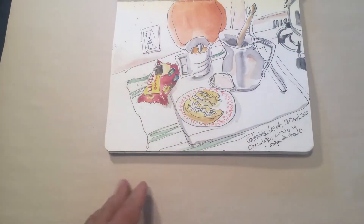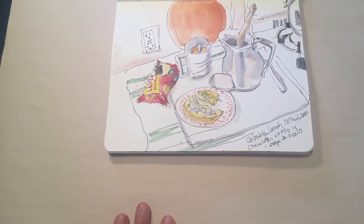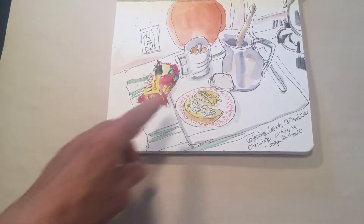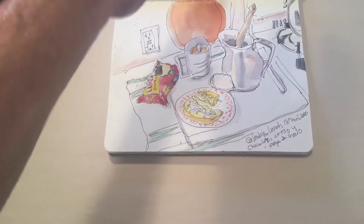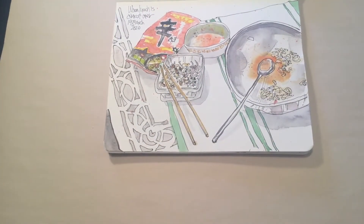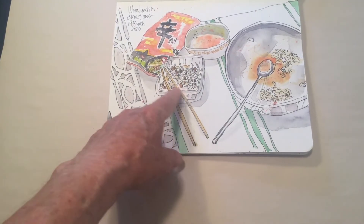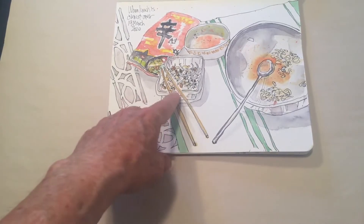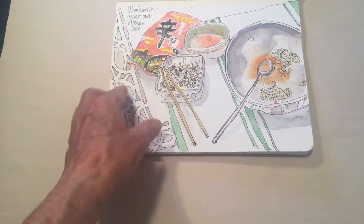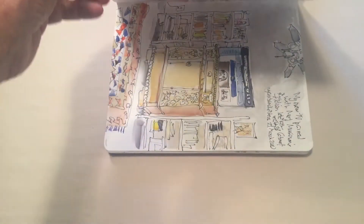This is a Colombian-style lunch with arepa con queso — little corn cakes with chocolate and a soft cheese. You make the hot chocolate with a wooden stirrer. This is Korean-style shin ramen, one of my favorites, with anchovies and nuts as a side dish, and kimchi. As you can see, the ramen is gone — I painted it afterwards.